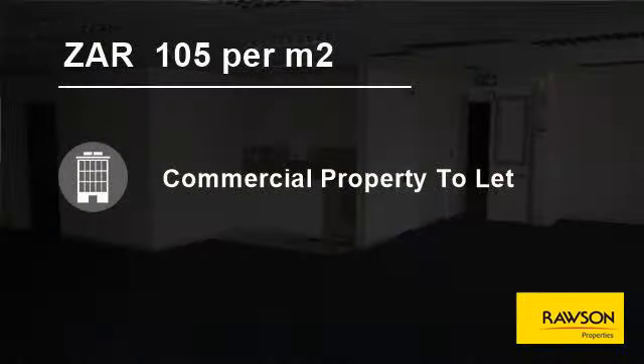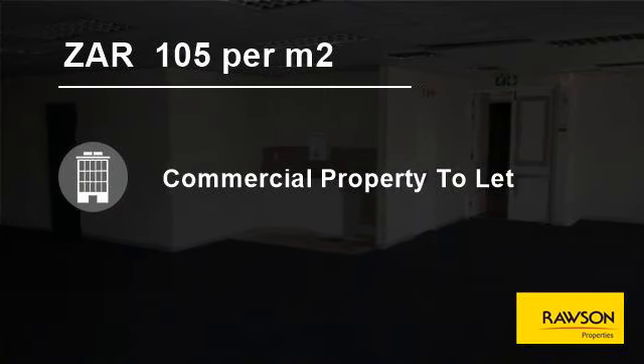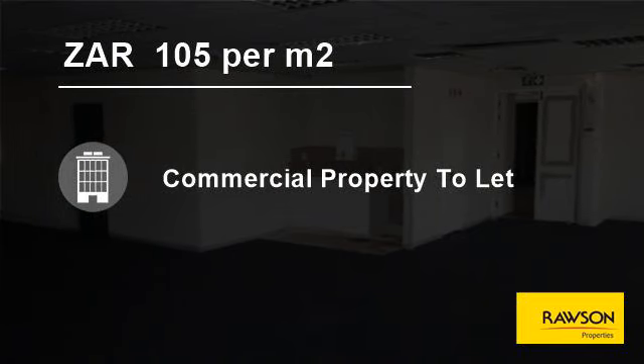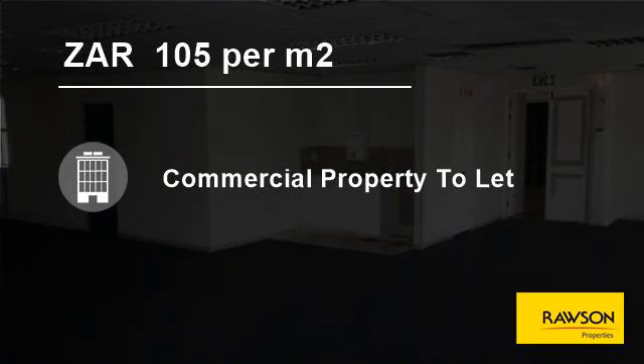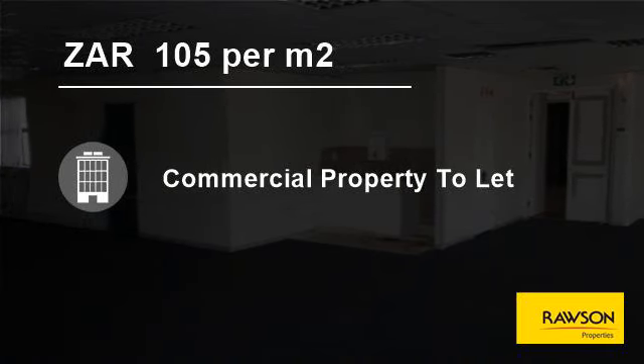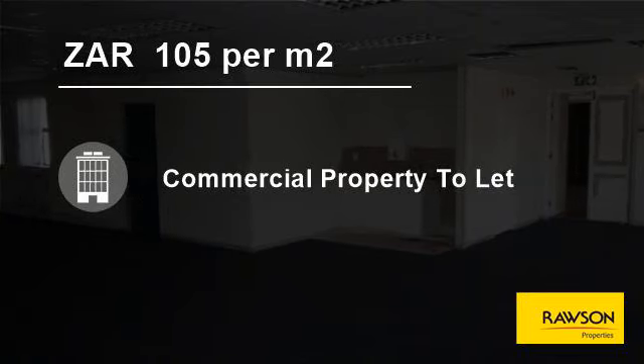Contact us today to arrange a viewing, request further info and images, and for a list of terms. If this property is not an ideal match, allow us to present our listed portfolio and help you find what you're looking for. For more information on this property or to arrange a viewing, please contact us.